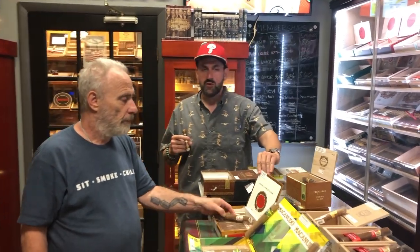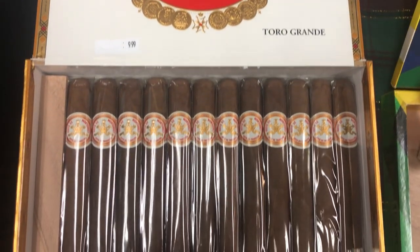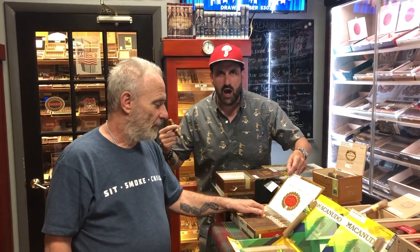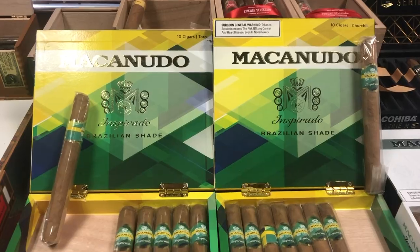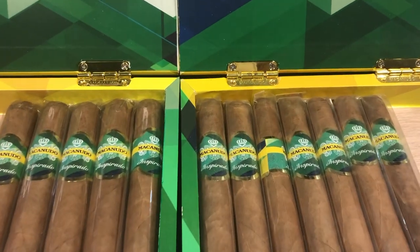And then also a super, super duper classic — the Hoyo de Tradicion, which we haven't had out here for a long time. We're kind of bringing it back, letting people taste some classics. Also the Macanudo Inspirato Green — it's a Brazilian shade wrapper, brand new, and it's delicious.